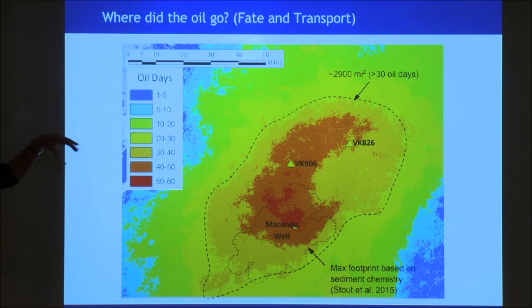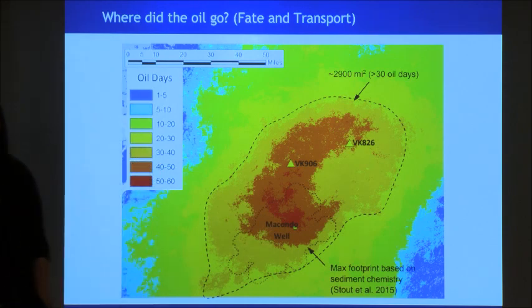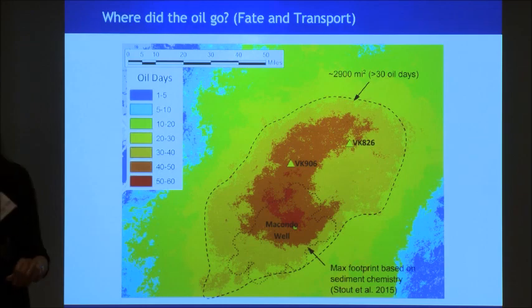The first step is fate and transport. We need to figure out — and this is where the engineers come in, but we've got a lot of chemists and we're interpreting satellite imagery — how far did the oil go? So this is after the Macondo well, the Deepwater Horizon, looking at how many days of oiling there were in different places across the Gulf. We spend a lot of time developing these kinds of maps.